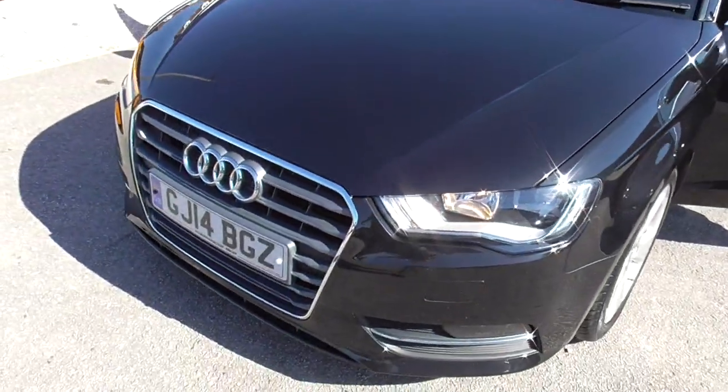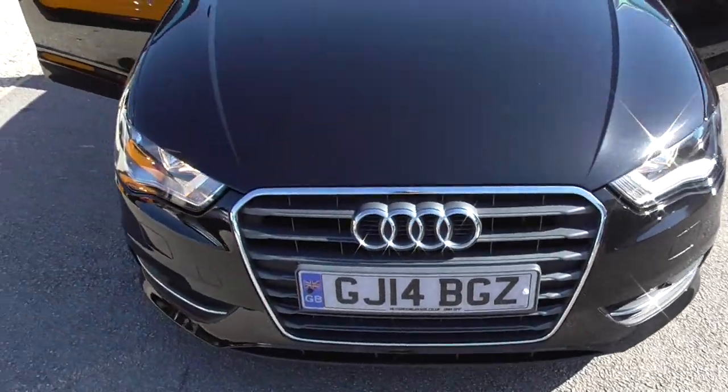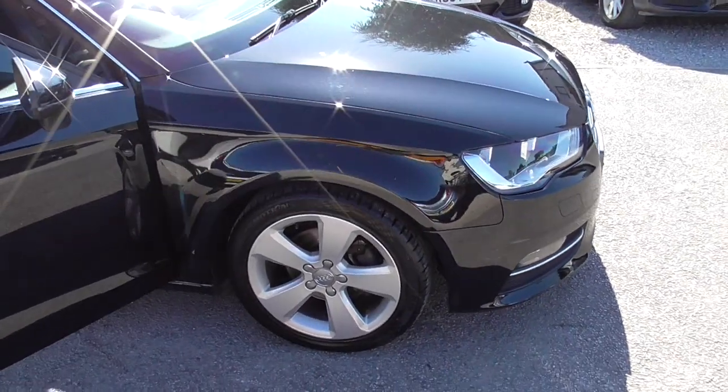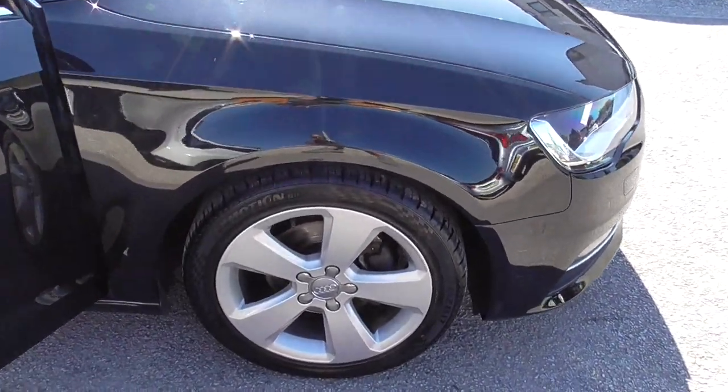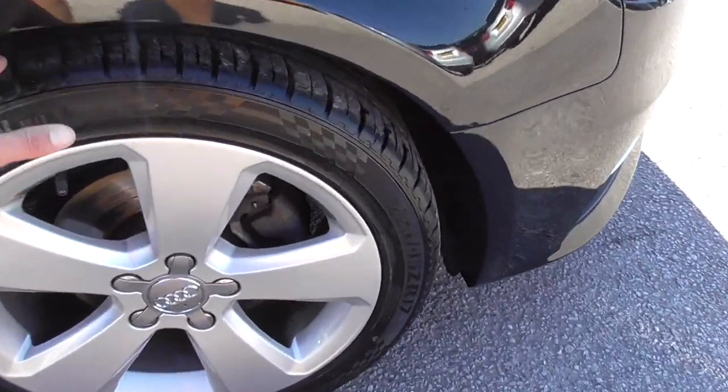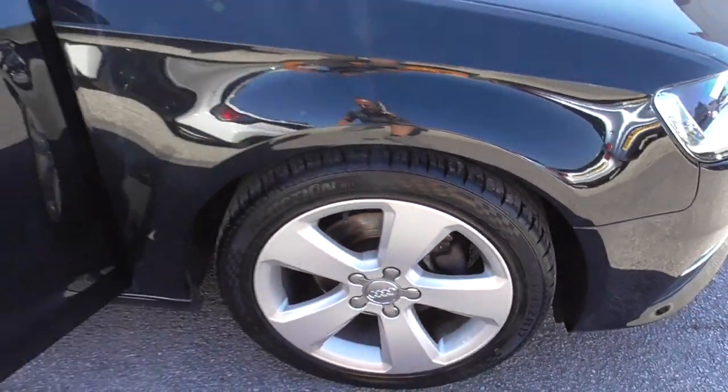Going around the car, we've got a 14 plate and it's done just shy of 58,000 miles, so very low mileage for each year. The wheels are in decent condition and the tyres are in really good condition.